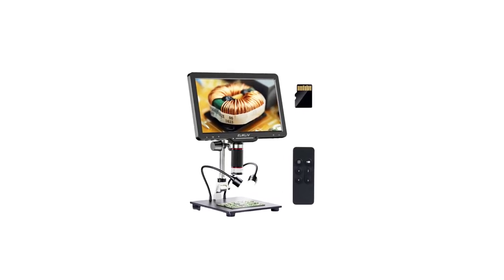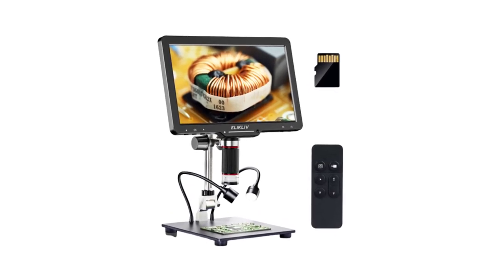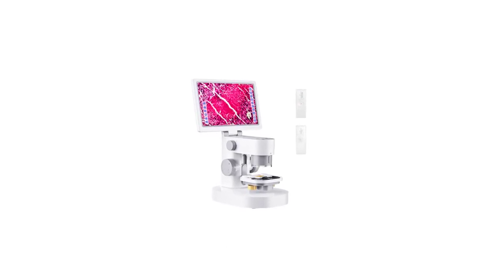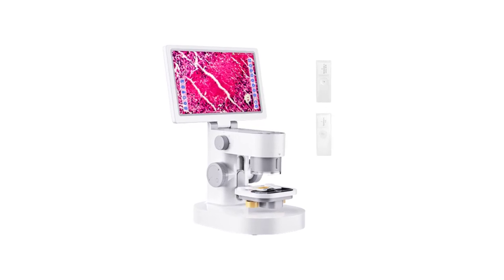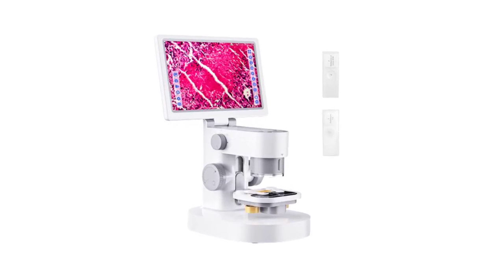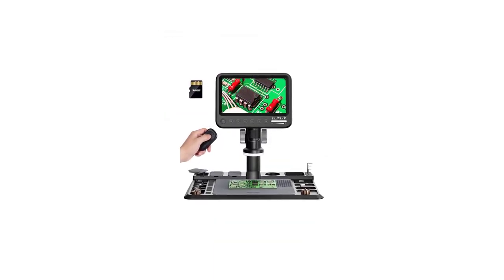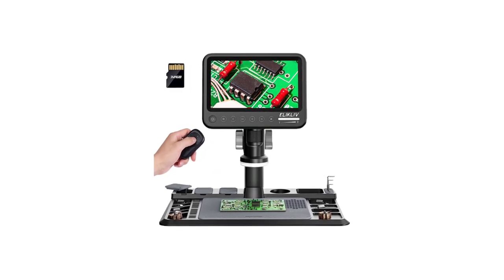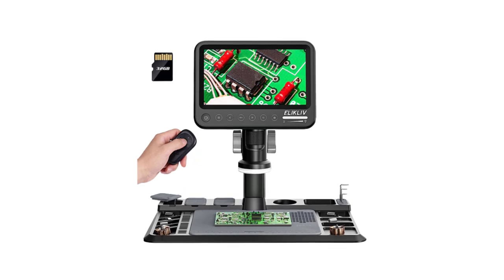a student, or simply a curious enthusiast, choosing the right digital microscope can greatly enhance your experience. In this article, we will explore the top 5 best digital microscopes available today, each offering unique features and capabilities to cater to a variety of needs and interests. From stunning high-definition imaging to user-friendly interfaces, these digital microscopes are sure to unlock a world of hidden beauty and knowledge. Join us as we dive into the exciting world of digital microscopy and discover the perfect tool to unveil the mysteries of the miniature universe.